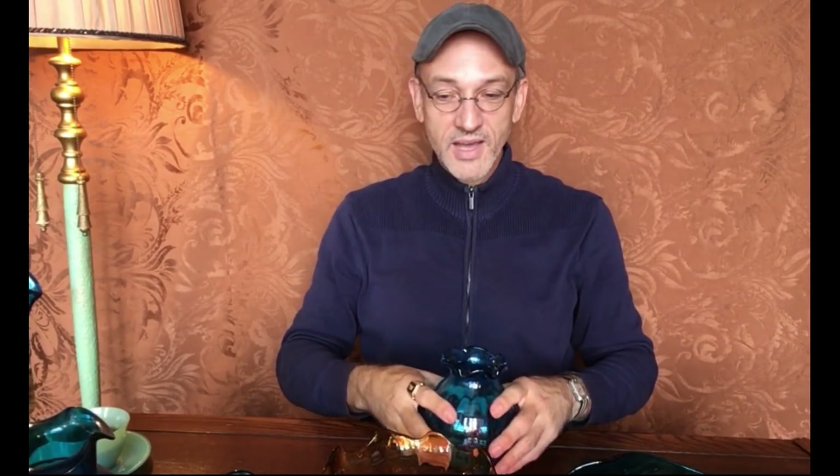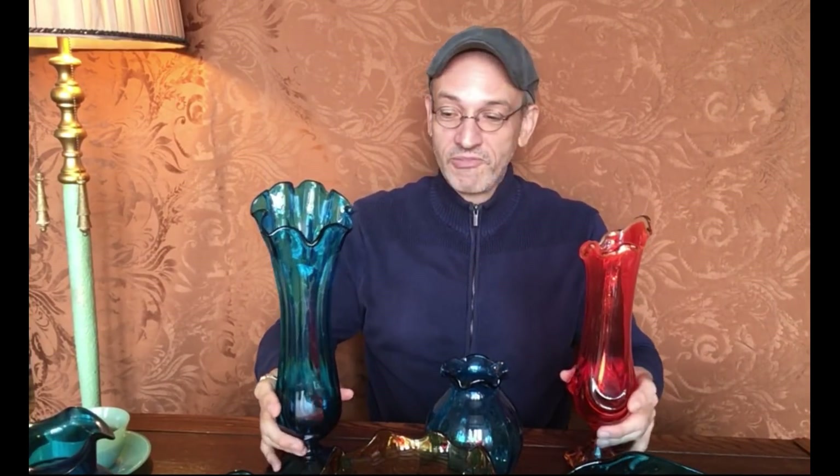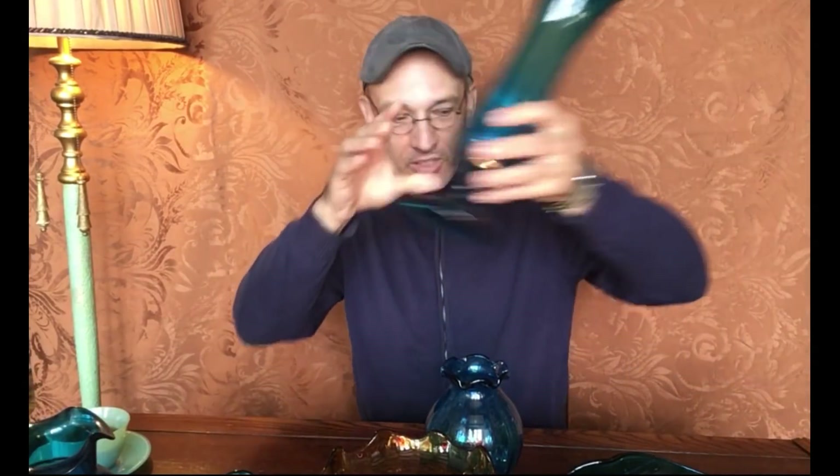I've got ten pieces of mid-century glass. Let's put a couple of them back in view. They're all for sale in the Old Curiosity Shop — all ten of these pieces. They really do look nice when you get them all together in the light. It's been fun to put this little collection together.